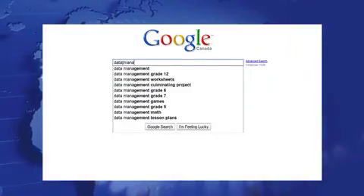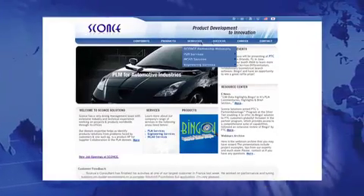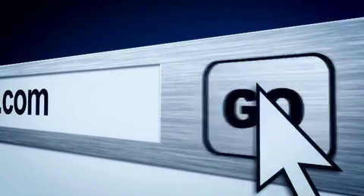This design data explosion is similar to the explosion of information on the internet. But luckily for all of us, tools to search this data on the internet have made the information both accessible and useful to even the most basic computer users. Search engines such as Google and now Bing are doing for the internet what CAD users are looking for today — to enable quick and easy search and reuse of their vast amounts of valuable design data.